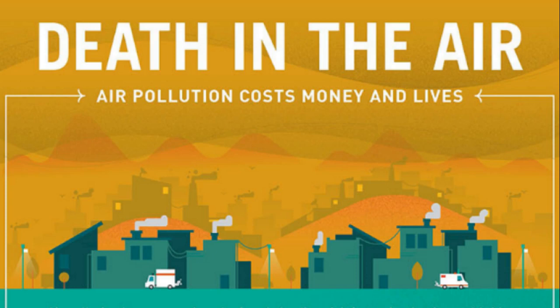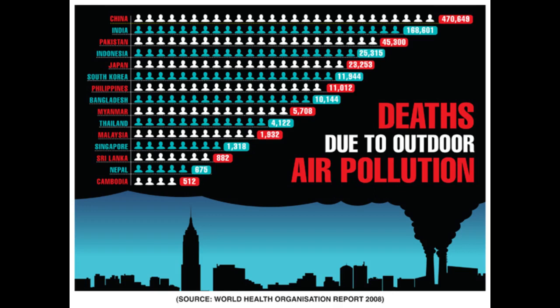Particulate matter, a mixture of solid and liquid particles in air, is a major contributor to air pollution. Smaller particles are thought to be particularly dangerous. The WHO has declared that particles in air that measure 2.5 micrometers or smaller cause cancer.